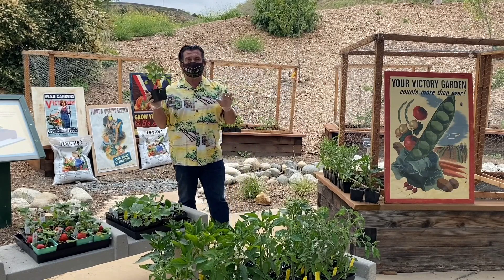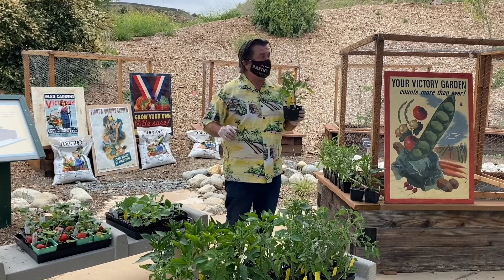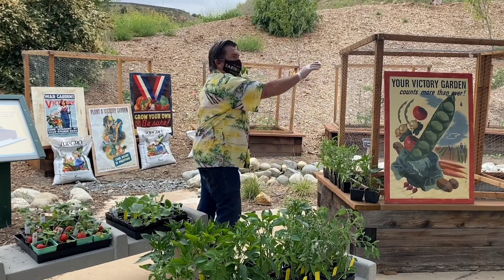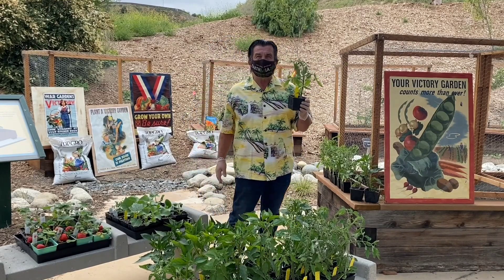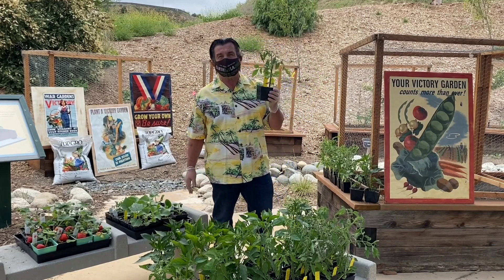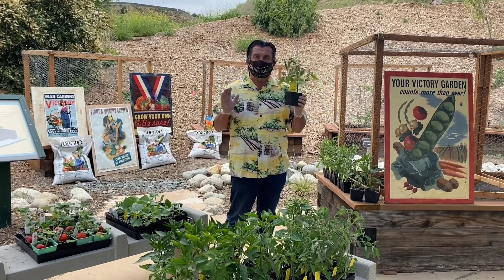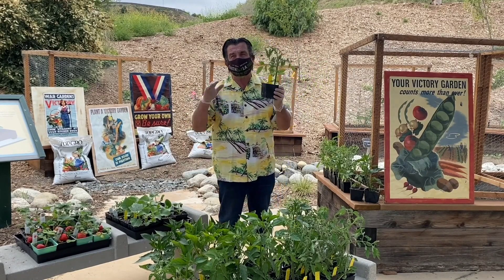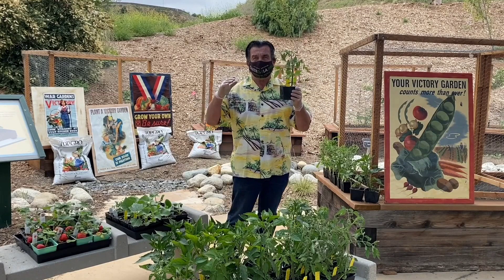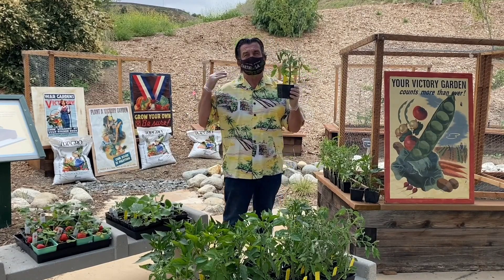All of the tomatoes I brought over here are indeterminate — they need support, they need cages. All the tomatoes we planted up in Lopez Canyon are indeterminate. You're going to get a lot more varieties as an indeterminate. Most commercial growers will grow a determinate tomato because they don't need the support — they can get their tomatoes out quick, get another crop in, and it's a lot easier.